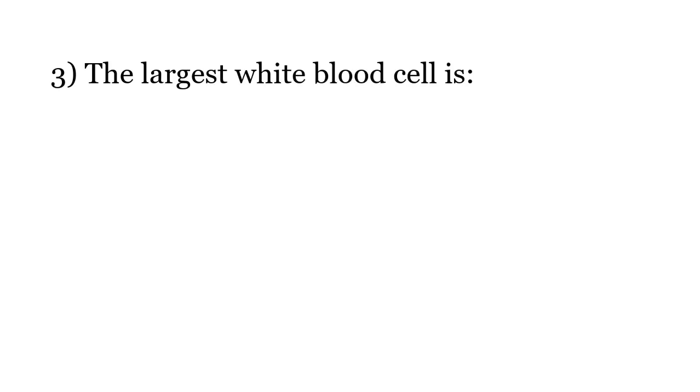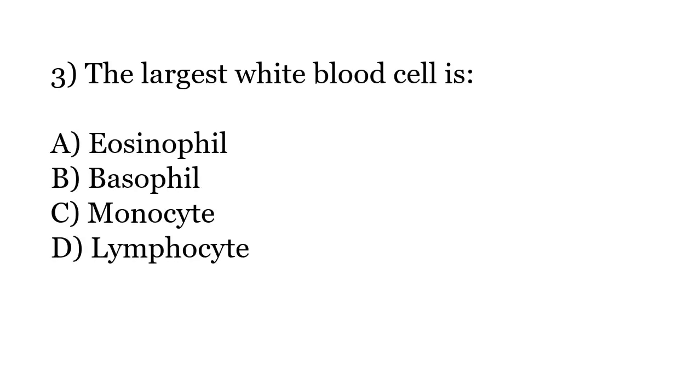The largest white blood cell is: Eosinophil, Basophil, Monocyte, Lymphocyte. The correct answer is Option C: Monocyte.